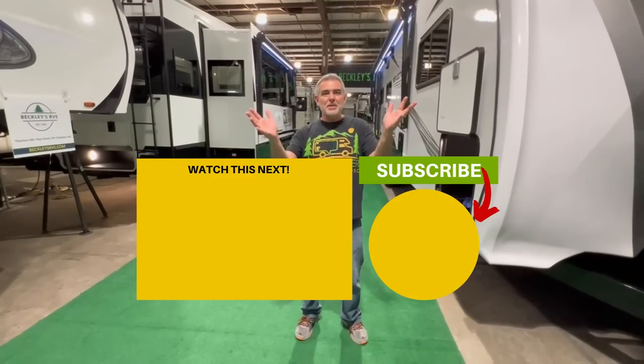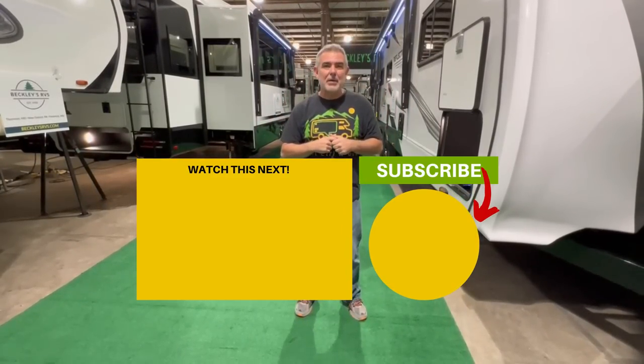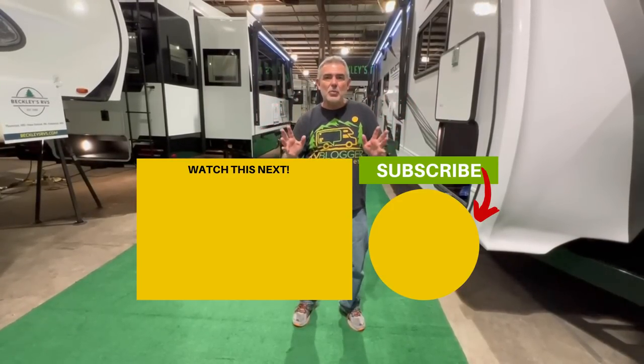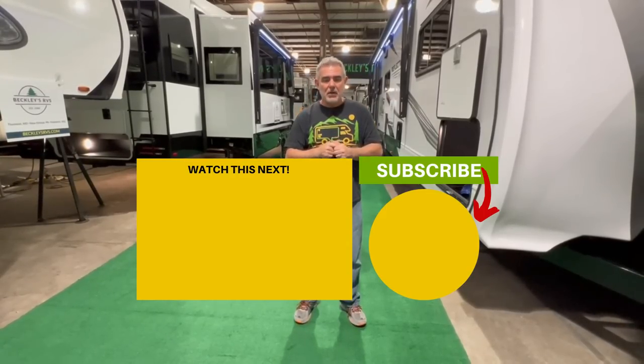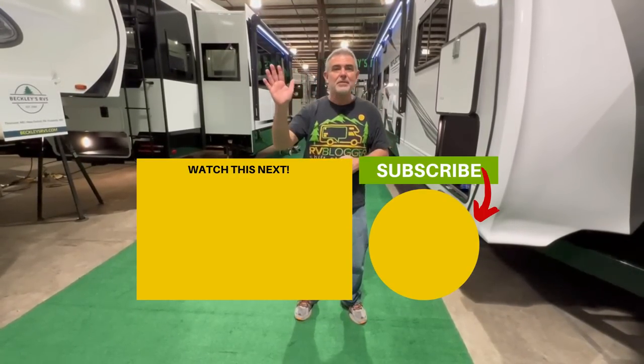Let us know which one of these travel trailers is your favorite and why in the comments below. We'd love to hear what you like and don't like about each one. If you'd like to see even more travel trailers under 25 feet long, just click the link below and Susan and I will see you in the next video.